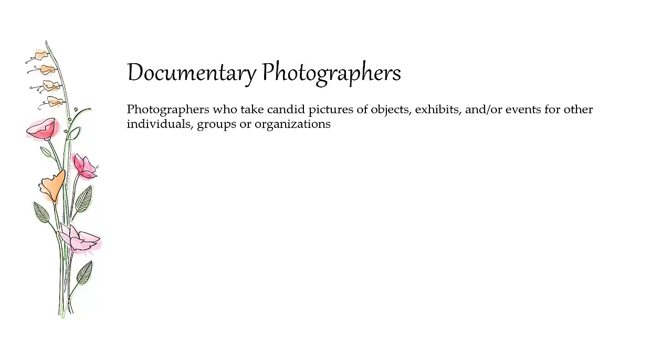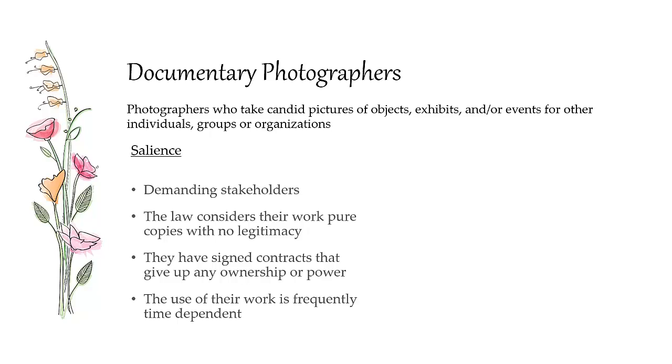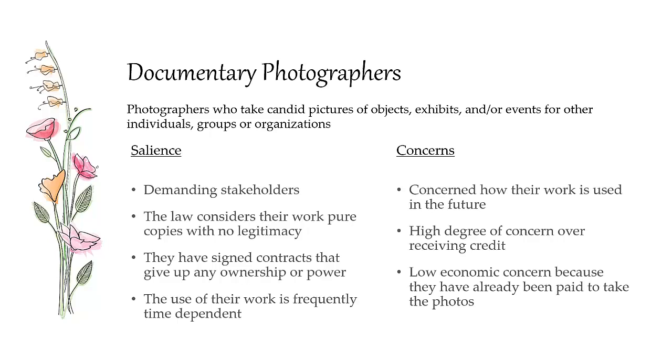Documentary photographers are the ones who actually take the documentary photographs of original works. They're demanding stakeholders because they're not considered legitimate under the law — the law has determined that documentary photographs are copies with no rights. They've also signed contracts giving up ownership and the negatives, so they don't even have the power to use the photographs in the future. Their work is always being reused, giving them urgent concerns about timeliness. Their primary concern is how their work is used and where their photographs are shown, and they have a high degree of concern over receiving credit. They don't have major long-term economic concerns because they've been paid to take the photographs.